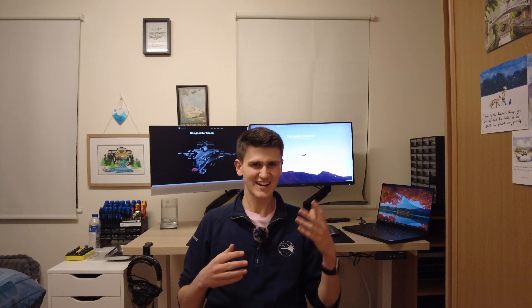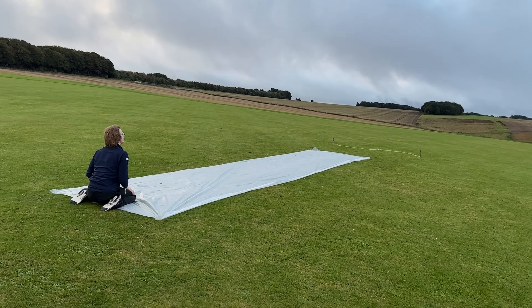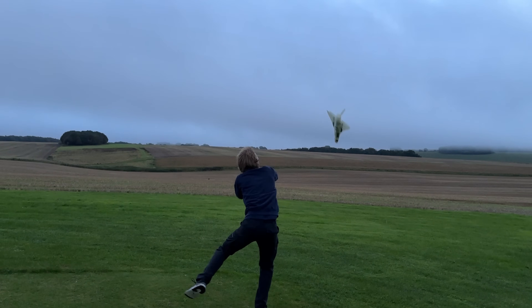To our surprise, the aircraft wouldn't even lift off the ground. The lack of a headwind and slightly further forward CG was preventing the aircraft from rotating off the launcher. We even tried hand launching the aircraft, but the wing loading is far too high. We realised we needed something to assist the aircraft with rotating.